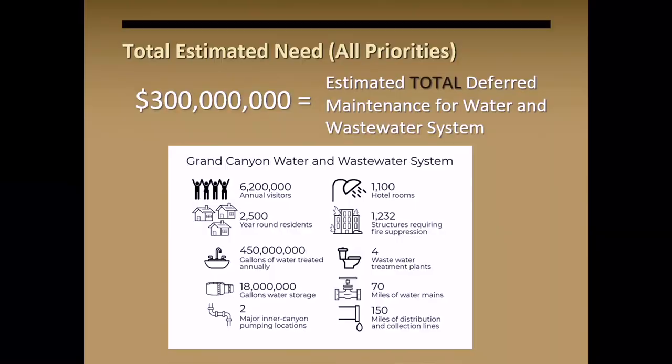One thing I want to preface: everything we're working with today are Class C estimates, so the numbers are not exact yet. These will change as we get closer to final design. But right now, the full deferred maintenance of the water and wastewater infrastructure is estimated at about $300 million to replace it all — and that will probably be low as we move forward.